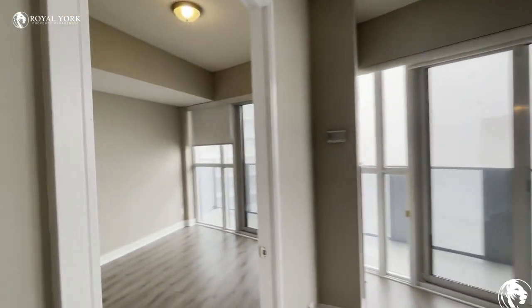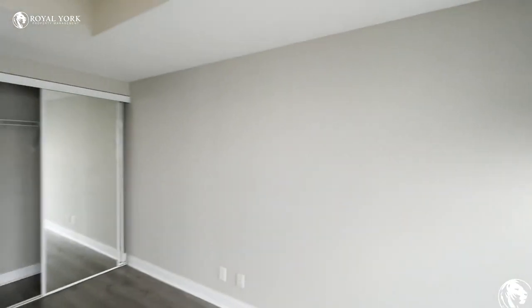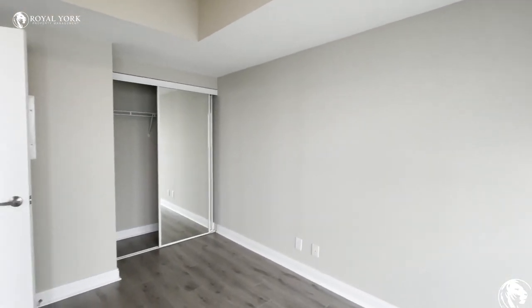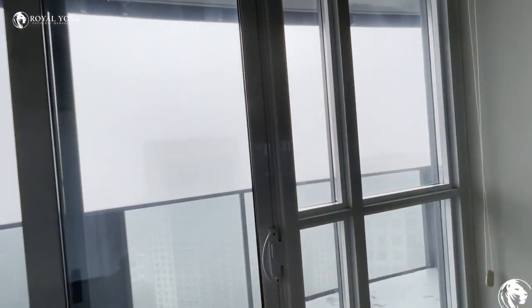Over on the left hand side we have the second bedroom, and again there is closet space here as well. This unit has just been completely painted and it will be professionally cleaned before the tenants move in.